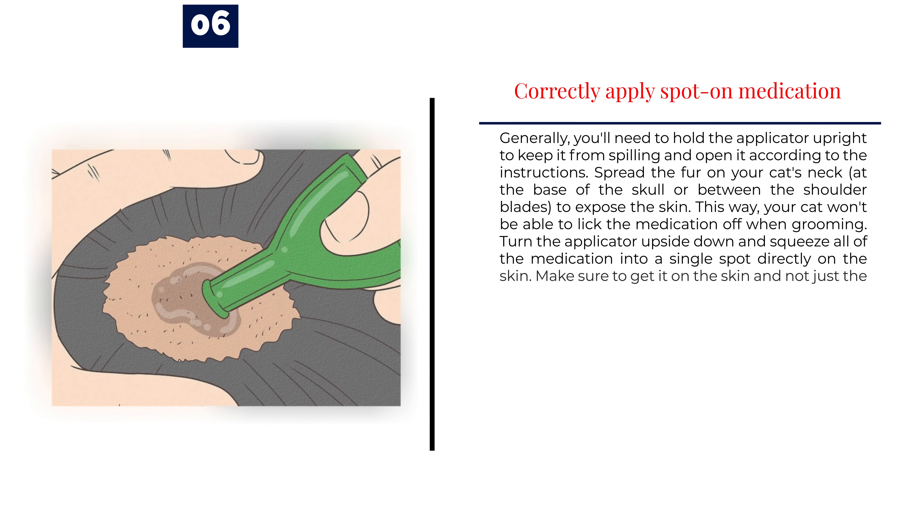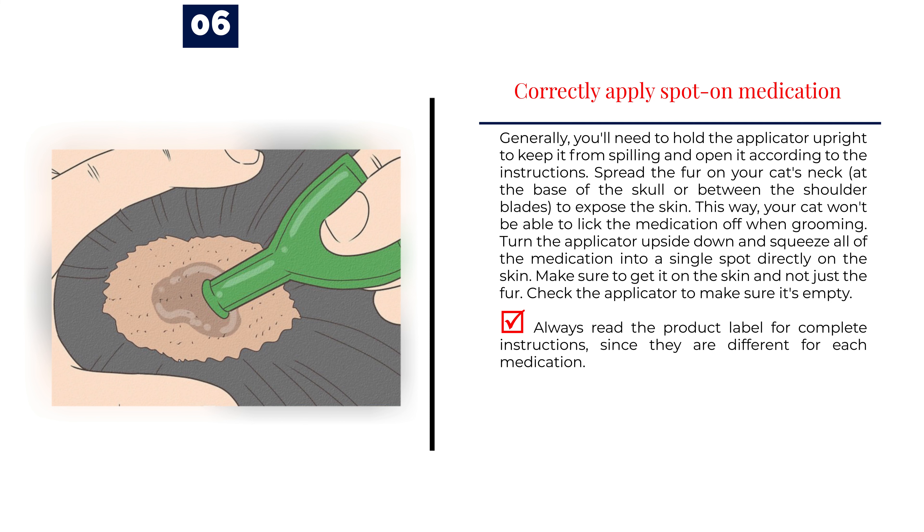Number 6: Correctly apply spot-on medication. Generally, you'll need to hold the applicator upright to keep it from spilling and open it according to the instructions. Spread the fur on your cat's neck, at the base of the skull or between the shoulder blades, to expose the skin. This way, your cat won't be able to lick the medication off when grooming. Turn the applicator upside down and squeeze all of the medication into a single spot directly on the skin. Make sure to get it on the skin and not just the fur. Check the applicator to make sure it's empty. Always read the product label for complete instructions, since they are different for each medication.